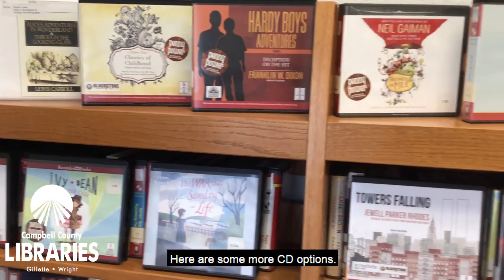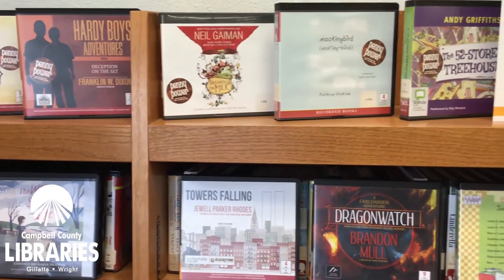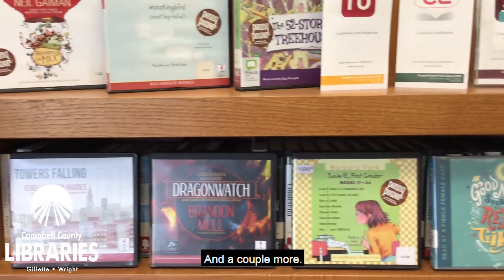Here are some more CD options, and a couple more.